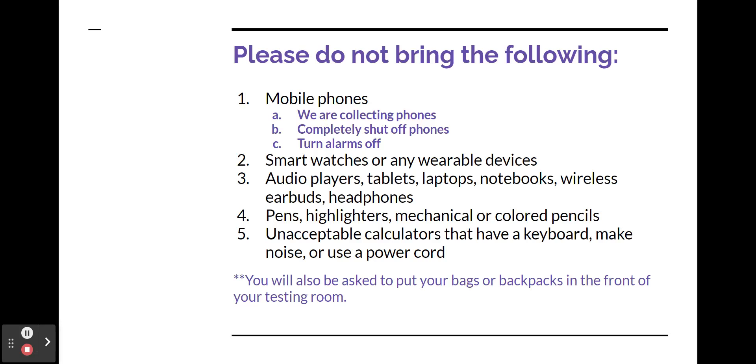It's very important to note some of the things we're asking you not to bring. We'll be collecting your cell phones — please make sure you completely shut off your phones. If you have an alarm set, make sure you turn that off, as some devices allow alarms to turn on even when your phone is shut off. If a device makes any kind of noise, it can not only affect your scores but also the scores of all the students in the testing room. Please also leave behind smart watches, wearable devices, and other electronics. Lastly, if you bring a backpack or bag, you'll be asked to put your bags in the front of your testing room and will not have access to them until after the test.